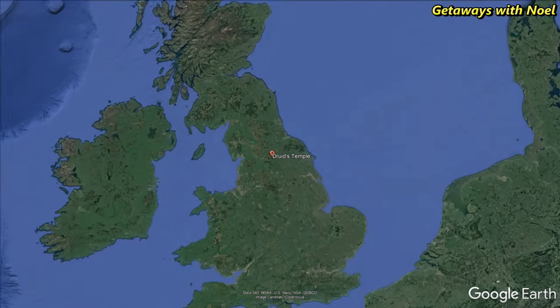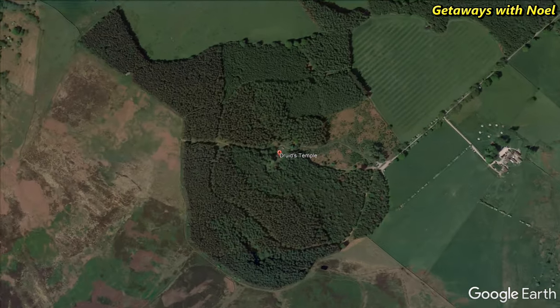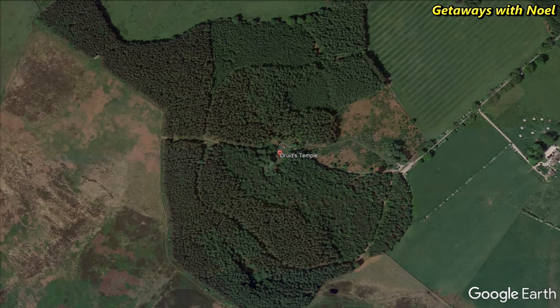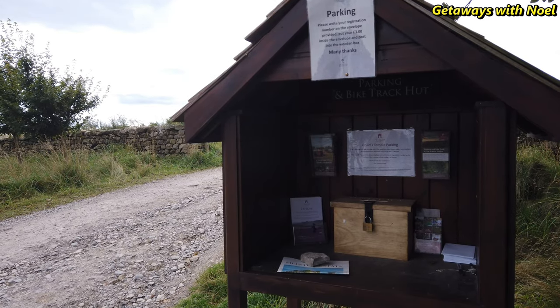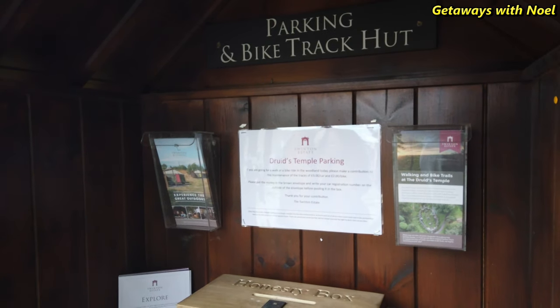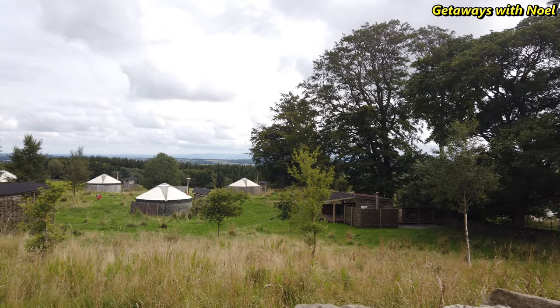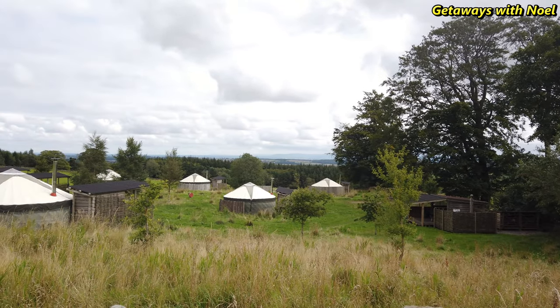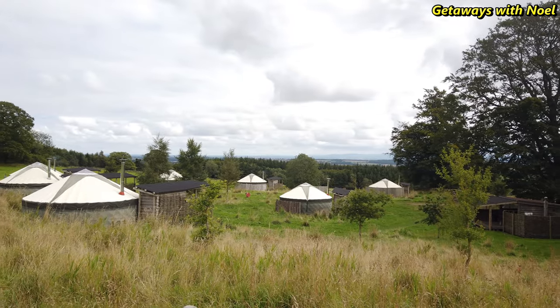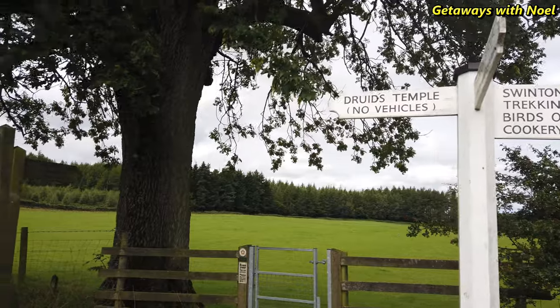Druid's Temple is one of the attractions in the Swinton Estate, located near Masham and Ripon. There is a car park available and an honesty box is provided with the suggested parking donation, so please make sure you have cash. The temple can be accessed on foot from the parking area, which will take about 10 minutes walk, and there are signs indicating where to go.